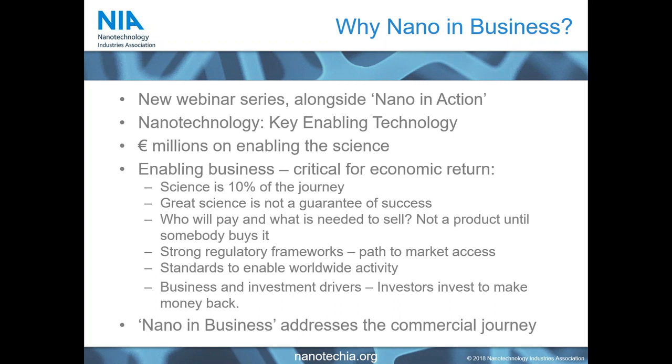Successful commercial exploitation of nanomaterials and nanotechnologies requires a number of different factors, and we're going to cover some of them today with our presenters. Great examples include a strong regulatory framework, because this maps your pathway through to market access and allows you to predict the timescale and cost of bringing a product to commercial accessibility. You also need strong standards to enable you to operate worldwide, so that your data is relevant beyond your own local market.